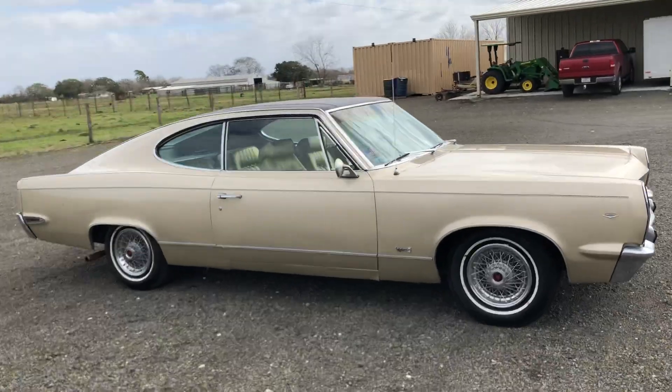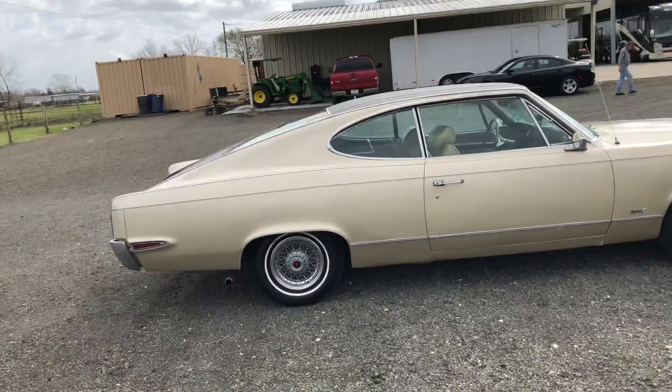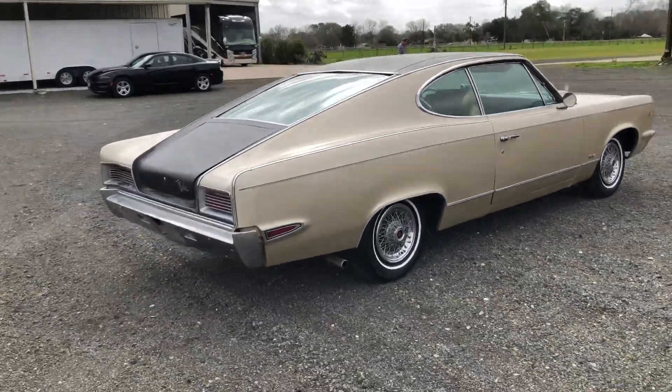This is a car that, all of its life, has been well cared for. Runs, drives, stops — no issues that I know of on this car.